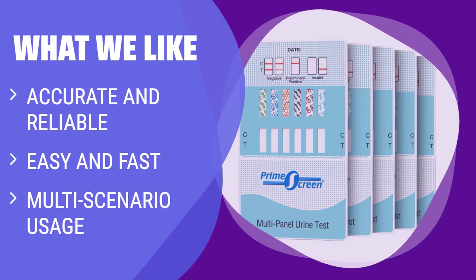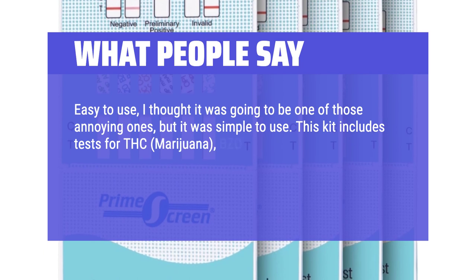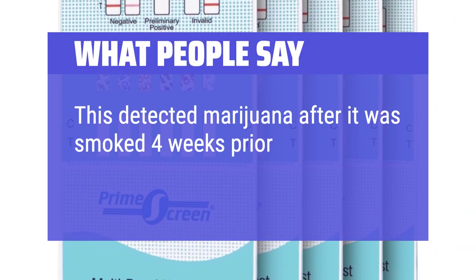What we like: Get peace of mind with Prime Screen 6-Panel Urine Drug Test Kit. With its 99% accuracy, this test kit is perfect for workplace screening, teen screening at home, pain clinics, rehab centers, and more. Results in just 5 minutes. What people say: Easy to use — simple and not annoying. This kit tests for THC, marijuana, BZO (benzos), meth, OPI, AMP, and COC, making it a comprehensive option. Reliably accurate for drug screening prep. This detected marijuana after it was smoked 4 weeks prior. Great value!